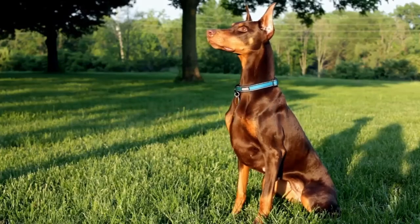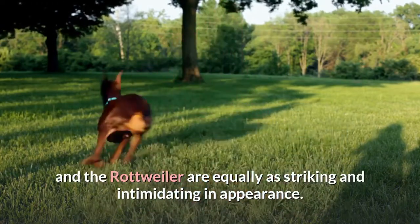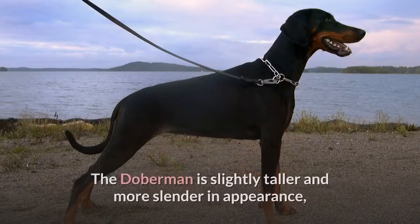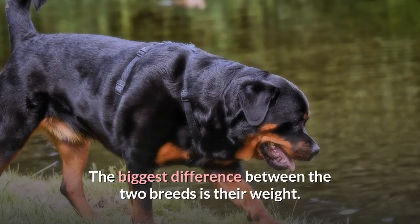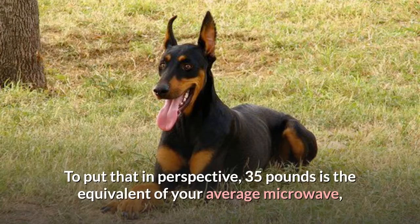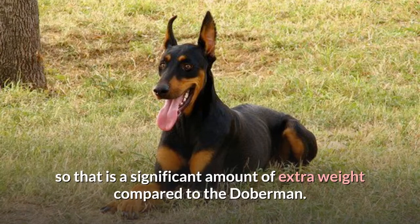Appearance. Despite their differing looks, both the Doberman and the Rottweiler are equally striking and intimidating. The Doberman is slightly taller and more slender, up to 28 inches, compared to the Rottweiler at up to 27 inches and stockier. The biggest difference is weight — the Doberman weighs up to 100 pounds, whereas the Rottweiler can reach 135 pounds. To put that in perspective, 35 pounds is roughly the weight of an average microwave.